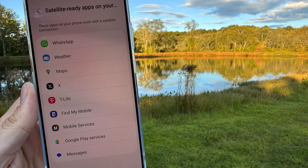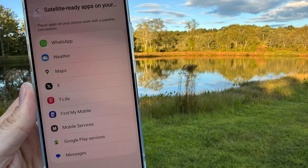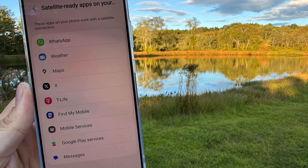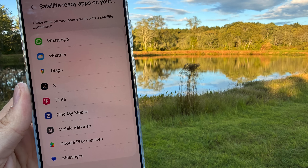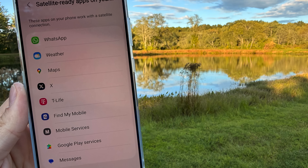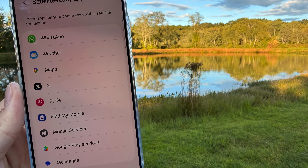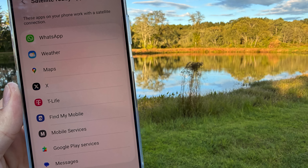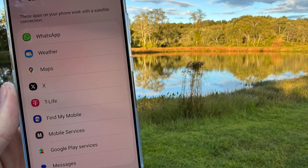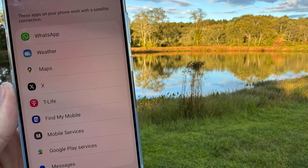As of the recording of this video, at the end of August, there are some apps that support T-Satellite, including WhatsApp, the weather app, Google Maps, X (also known as Twitter), T-Life (T-Mobile's app), Find My Mobile for location services, mobile services, Google Play services, and Messages. There are only a few apps that currently support T-Satellite data, but once more developers update their apps, more apps will be able to work over T-Satellite.